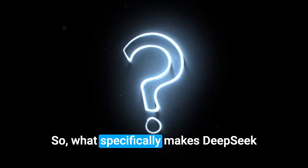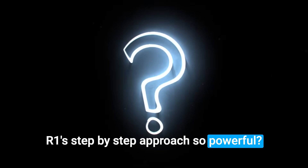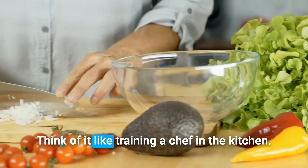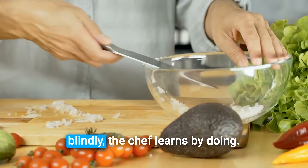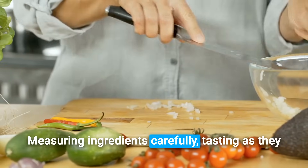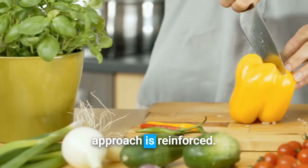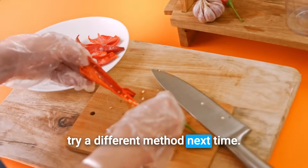What specifically makes DeepSeek R1's step-by-step approach so powerful? DeepSeek R1 uses a technique called reinforcement learning. Think of it like training a chef in the kitchen. Instead of memorizing recipes blindly, the chef learns by doing, measuring ingredients carefully, tasting as they cook, and adjusting seasoning when needed. If a dish turns out well, that approach is reinforced. If something's off, they know to try a different method next time.